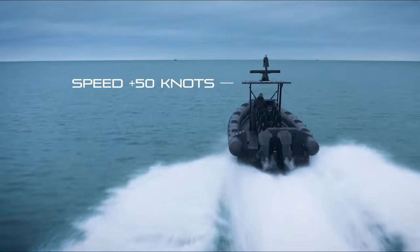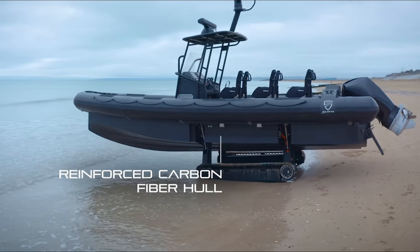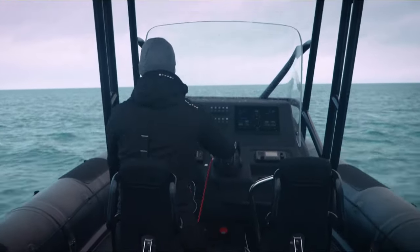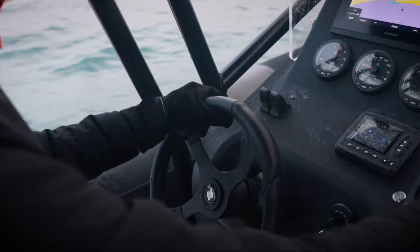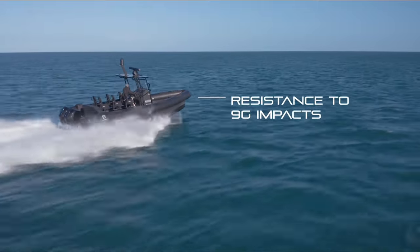Don't let the sleek design fool you. The Iguana Pro is built to handle unforgiving environments. Its fiberglass carbon hull and Kevlar-reinforced tracks can conquer sand, mud, and even low-angle slopes. Whether you're a thrill-seeker craving adventure, a security professional needing a tactical transport, or simply someone who loves exploring hidden gems, the Iguana Pro adapts to your needs.